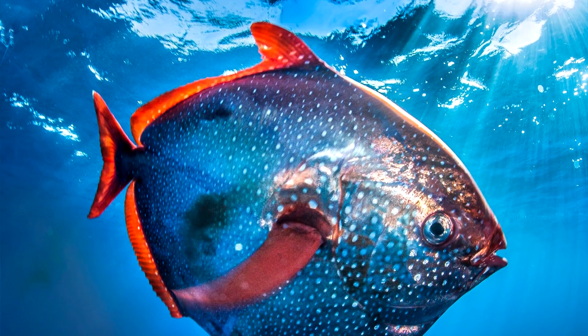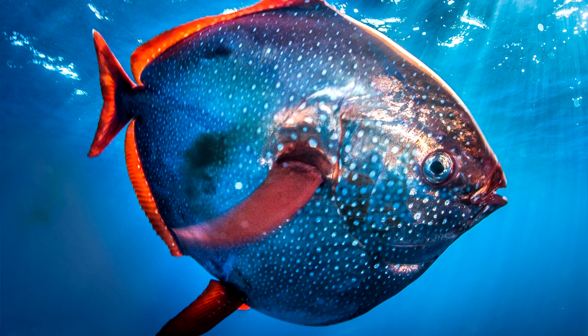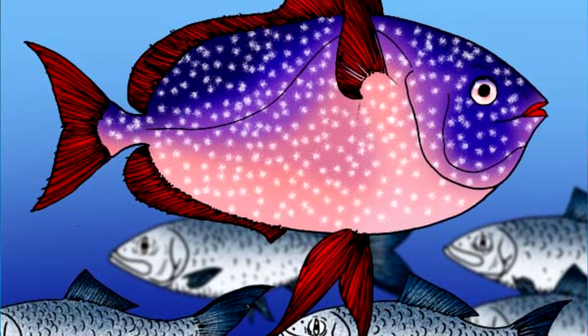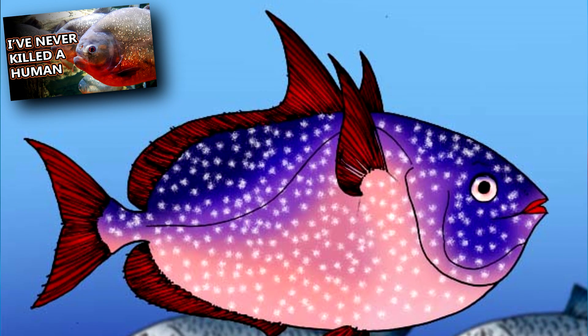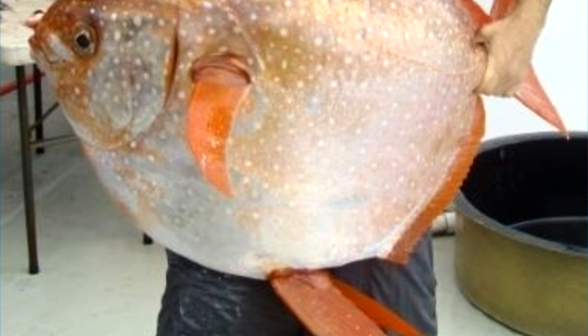These fish have a disc shape to their bodies, and in life appear silvery blue with bright red fins and lips. They may also have white spots and a red belly, not unlike the red-bellied piranha we've talked about in a previous episode. In death, opahs appear even more red throughout their bodies.